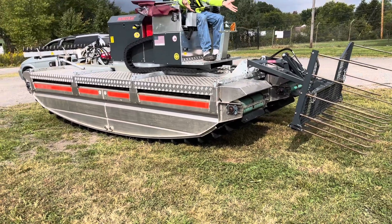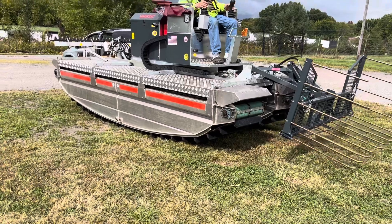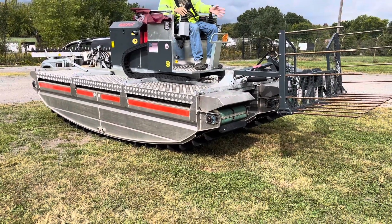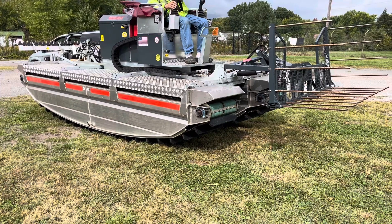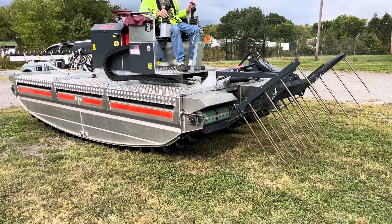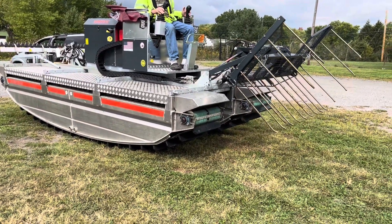This is a 2020 MobiTrack Amphibious machine. It's got 15 hours on it. It's got two attachments — it's got that dredge over there, and it's got this here, and this is like brand new.